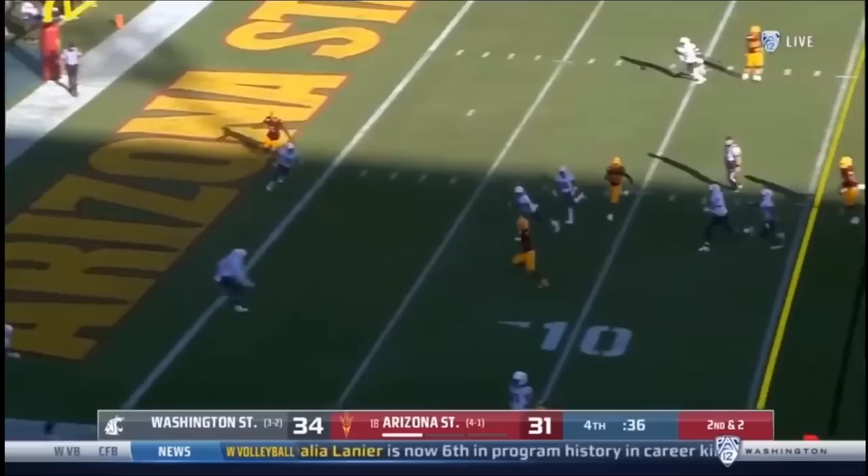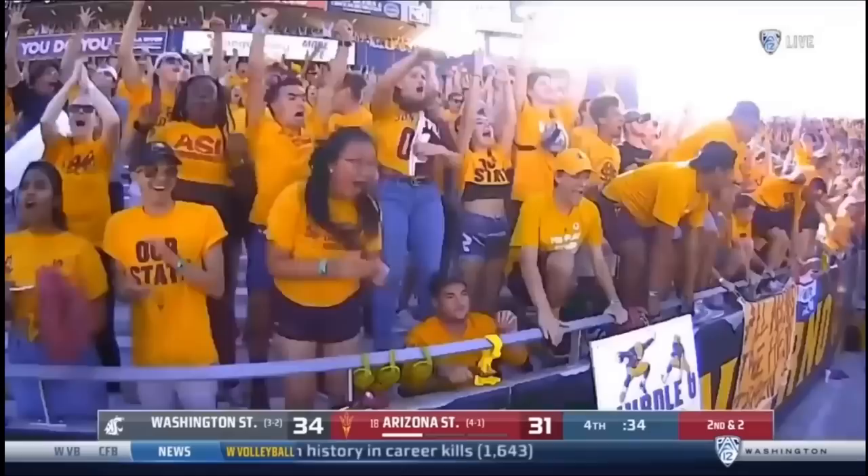Four rush. Daniels steps up, Daniels runs. Leaping — touchdown, Arizona State!